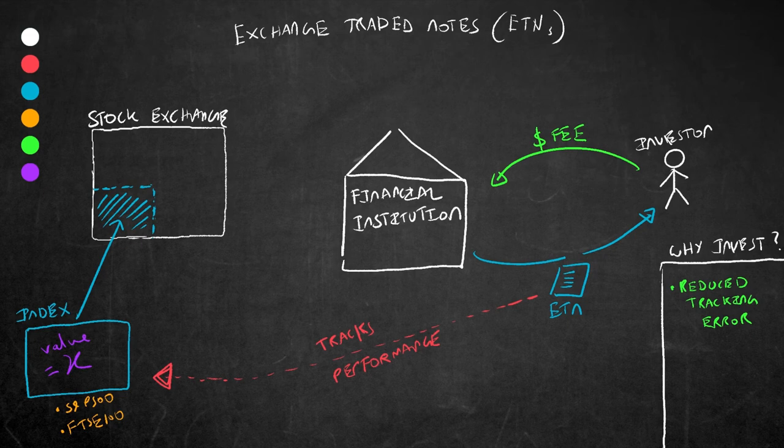The second benefit is a tax benefit. ETNs don't give out regular interest payments like normal bonds or dividends like ETFs or other stocks. This means that investors only pay capital gains tax when the ETN matures. In some jurisdictions around the world, this type of long-term capital gains tax is usually less than short-term capital gains tax that is required to be paid on any interest payments made to the investor.